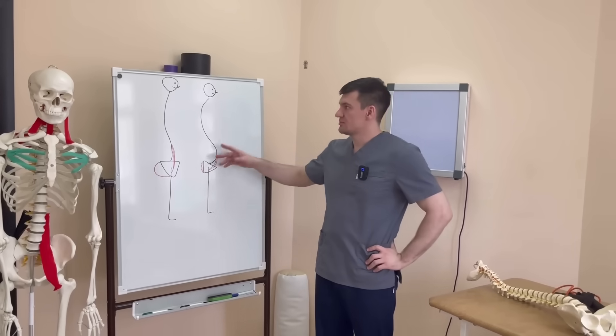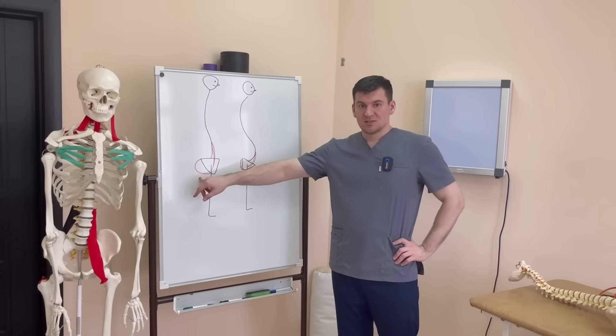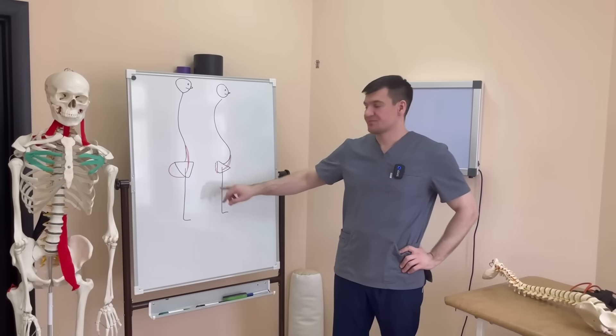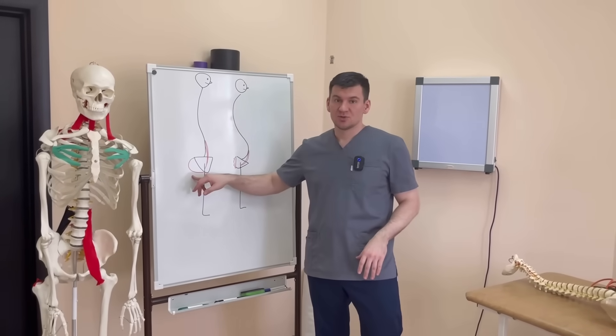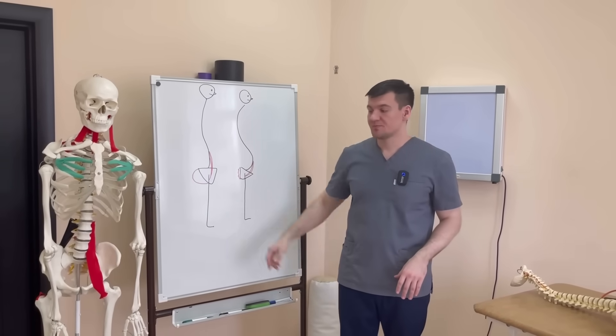As you can see in these photos, there are two friends. One can boast of powerful buttocks, and the other, unfortunately, shyly hides them. The reason is not only that one of them trains every day — he doesn't even know how to train. He trains, but they don't grow on him.